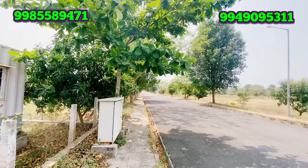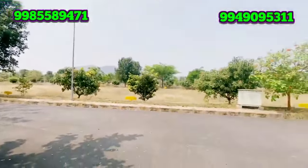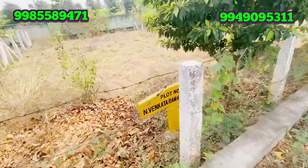Avenue plantation is provided. Plot marks are installed. Electricity is available. A compound wall is provided by the layout. Each plot also has a plot number marked.